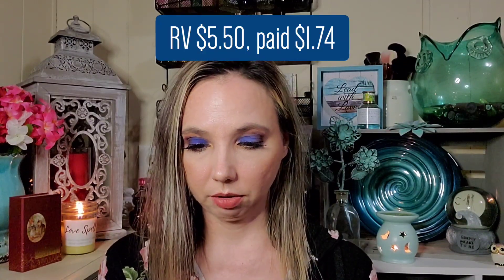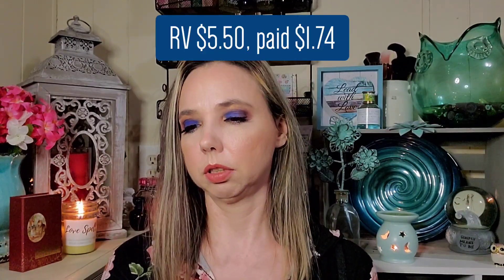Next we got by Rude Cosmetics an eyeliner — it's a shimmer liquid liner, and that's valued at $5.50. We got the shade Sapphire, it's blue. It's a two-in-one smudge-proof lasting shimmer liquid liner and shadow, so you can use it as a liner, a shadow, or smudge it. I bet it would look really pretty with the look I have on today.